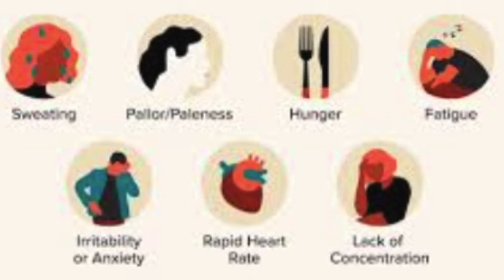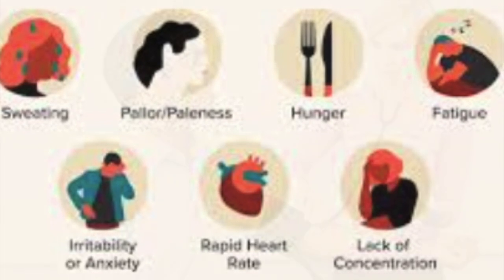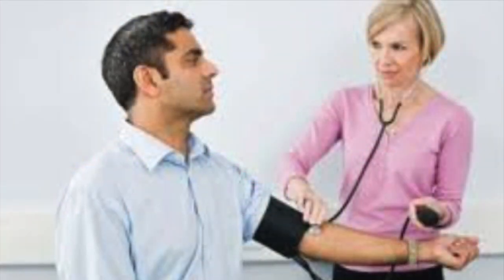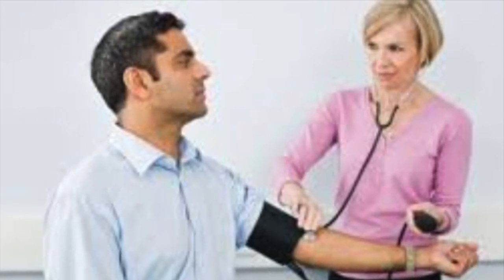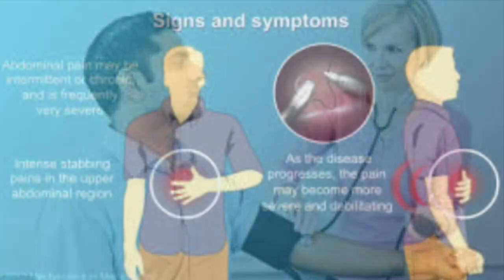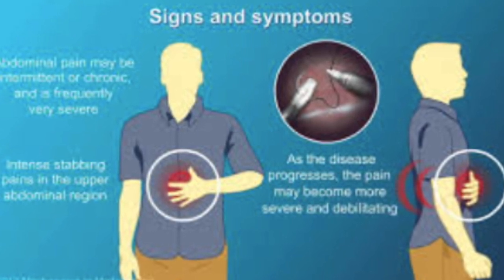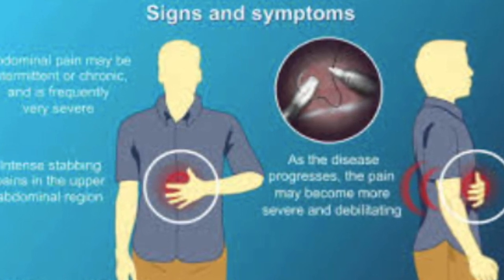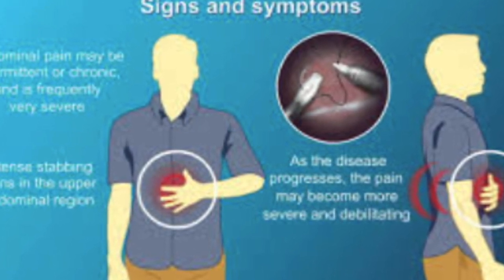Hypoglycemia: GLP-1 agonists can lower blood sugar levels, which may lead to hypoglycemia, or low blood sugar. This risk is higher when the medication is used in combination with other diabetes medications that also lower blood sugar. Injection site reactions: GLP-1 agonists are usually administered via injection, and some people may experience reactions such as redness, swelling, or itching at the injection site.